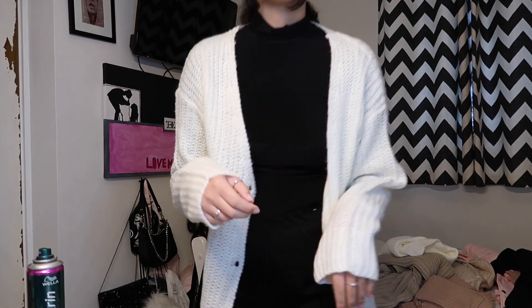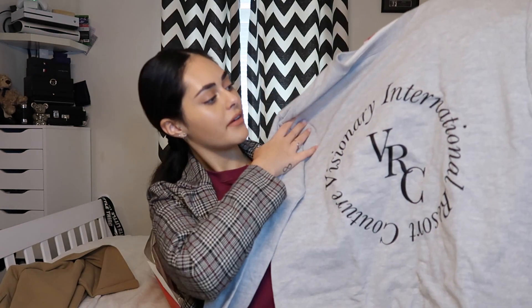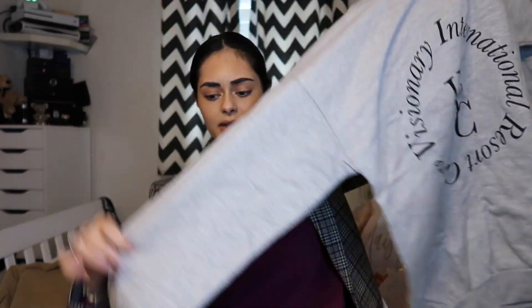It's got cute little buttons, a nice V-neck, and it's knitted. It's more white than cream. It's quite thick which is good. It is really long - I've just put some Primark shorts on so you can get the vibe. It's quite long and quite thick but sort of thin at the same time. I also got a gray sweater just because I wanted some new sweaters. It says 'Visionary International Resort Couture' on the front. It's oversized and sort of fleeced on the inside.